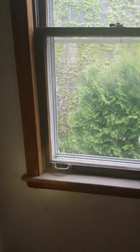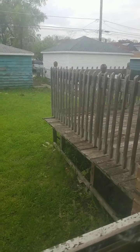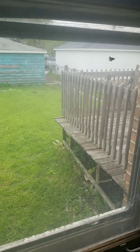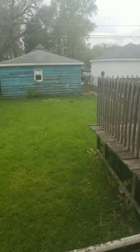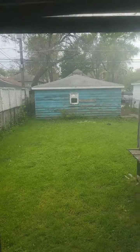Here we have another bedroom — nice size. These floors can possibly be saved. The windows in this room are shot and can't be saved, but those windows in the front were actually decent. That porch has got to go — it's really rough. The garage also looks really rough, so you have to factor that into your rehab costs.